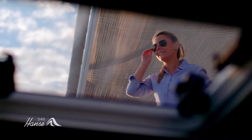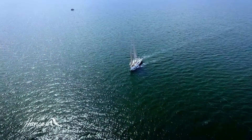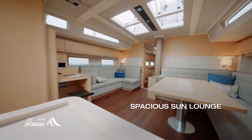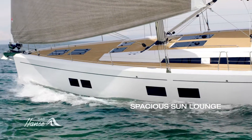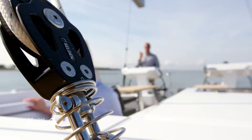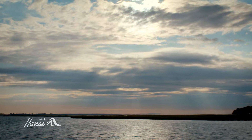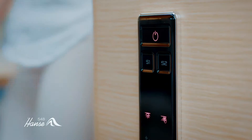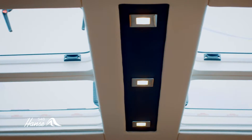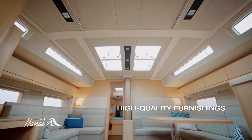The finest interior creates a luxurious ambience. Impressively large glass windows, hatches, and skylights, as well as an enormous number of large-scale hull windows, let a maximum of daylight below deck and provide a breathtaking view. In the evening, the dimmable light system creates the perfect ambience thanks to extremely comfortable indirect lighting.